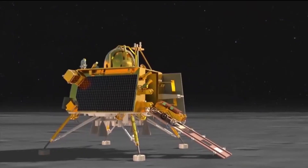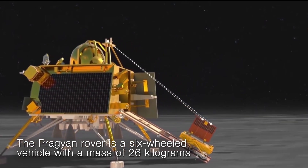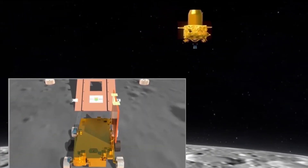After landing, the rover deployed from the lander and began its exploration. In just two weeks, the Indian mission has made some surprising discoveries about the composition of the moon.